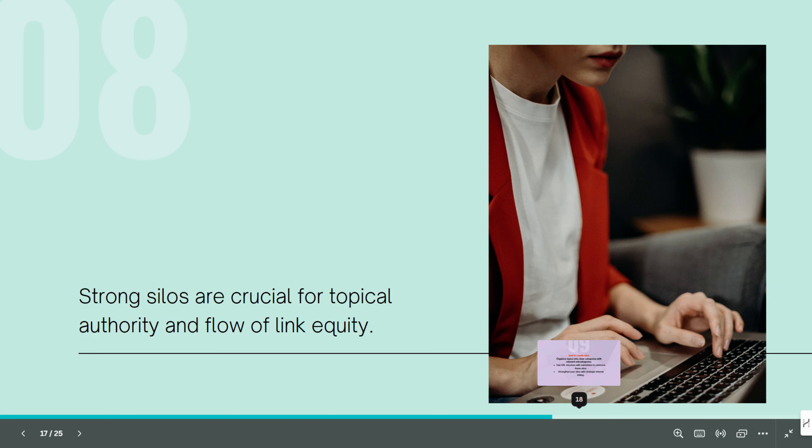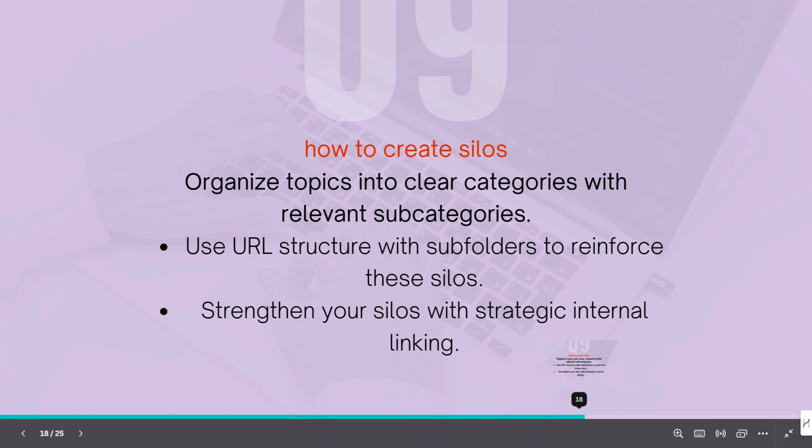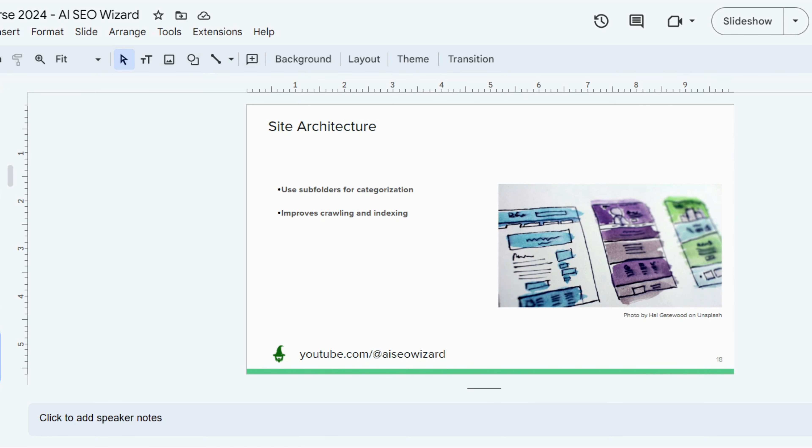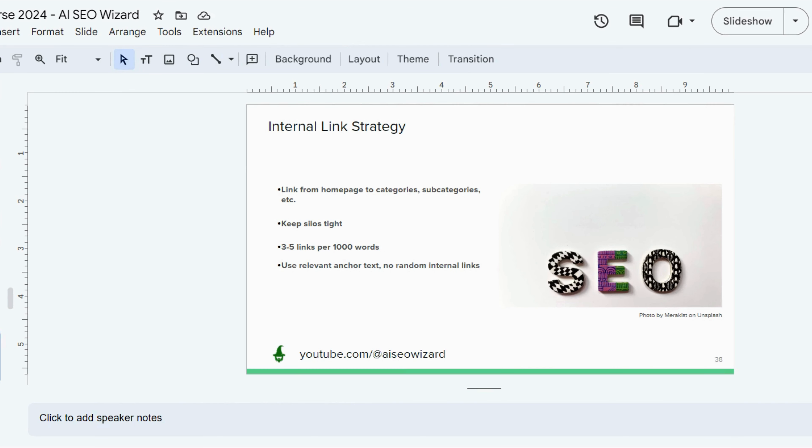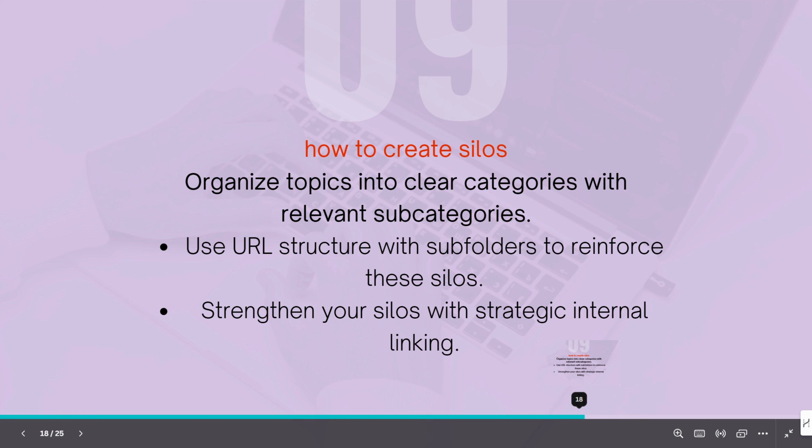Mistake number five is weak silos. Silos help organize your content and establish a clear theme and hierarchy on your site. Think of silos like a well-organized library — each topic has its own section and every section is filled with related content. Your URL structure, internal links, and content should support the overall site structure. When you do this right, silos help Google understand the relationship between different pages and the overall topic of your site, which can significantly increase your rankings.